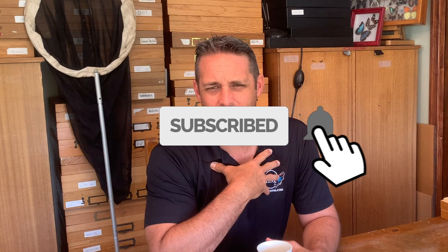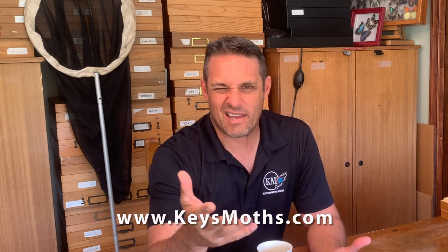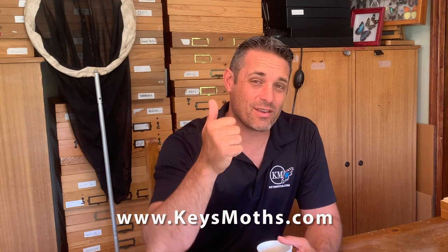I hope you liked the video on Aaron's Skipper, Pawanes Aaroni. I love Latin names — I'm going to continue to do the Latin name thing because taxonomy is my deal. And it sounds cool. Give me a thumbs up. Don't forget to subscribe to the channel — we're going to go through all 172 species of butterflies in the state of Florida.